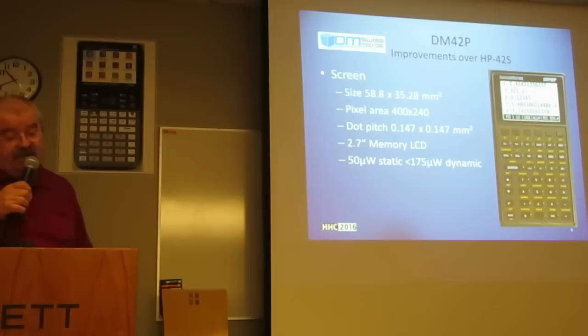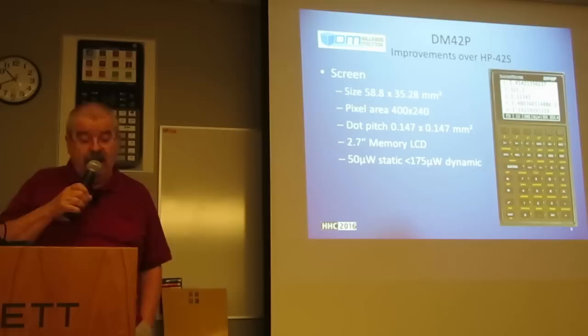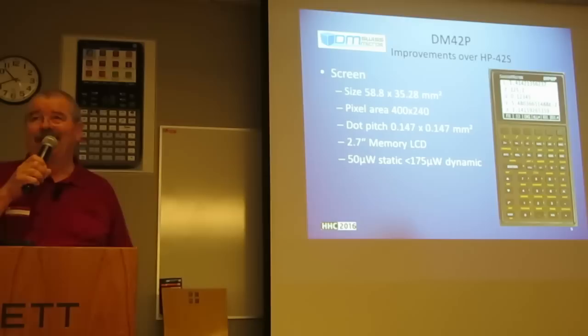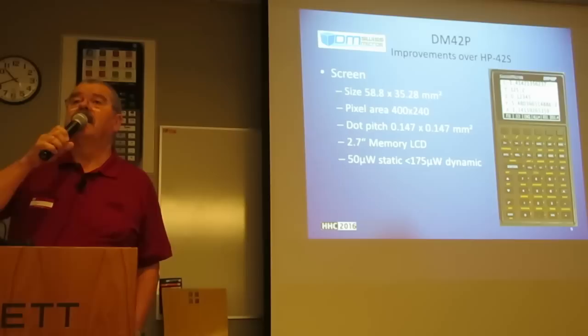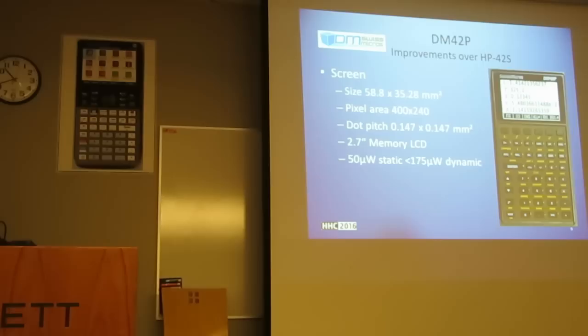Consequently, the screen only needs 50 mW when operating in static mode, which is typical for a calculator, and less than 170 mW once changes have to be applied. Even with this little power draw, the response time of the Memory LCD is fast enough to display motion video, which would need less than 175 mW. But I guess you're not going to see Netflix videos on the calculator. Note that there's a boost converter to produce five volts for the display, so the display actually consumes about twice that power.